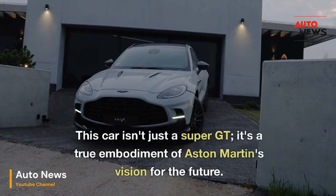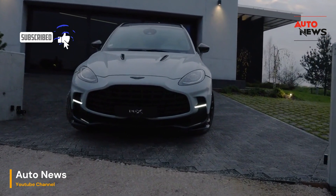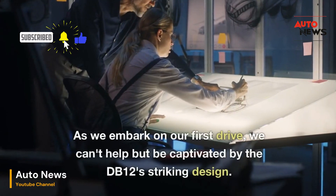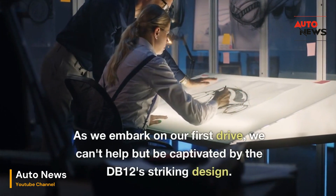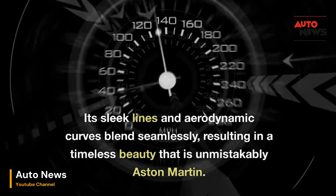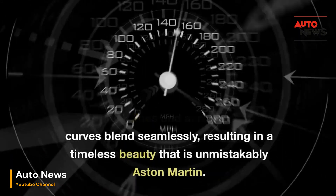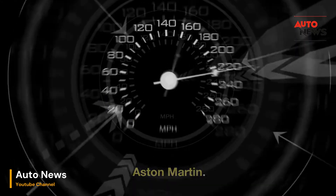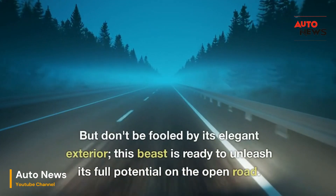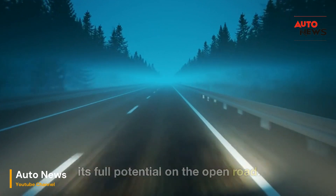This car isn't just a super GT — it's a true embodiment of Aston Martin's vision for the future. As we embark on our first drive, we can't help but be captivated by the DB12's striking design. Its sleek lines and aerodynamic curves blend seamlessly, resulting in a timeless beauty that is unmistakably Aston Martin. But don't be fooled by its elegant exterior — this beast is ready to unleash its full potential on the open road.